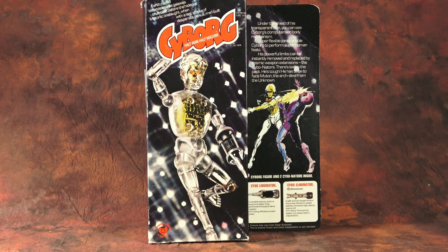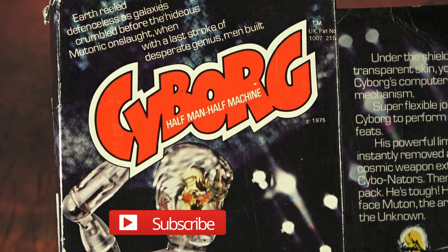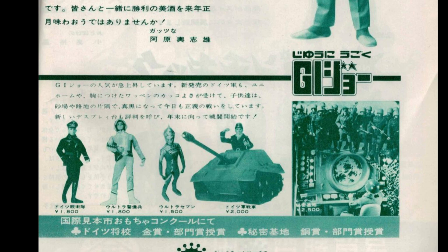Hello and welcome to Plaid Stallions Toy Ventures. This week we've got a toy line that really deserves to be talked about more, in the form of Denny Fisher's Cyborg, a UK toy line by way of Japan. If you dig vintage toy videos like this, please consider liking and subscribing to our channel — this is what we do around here.